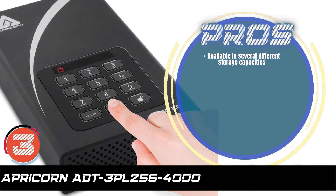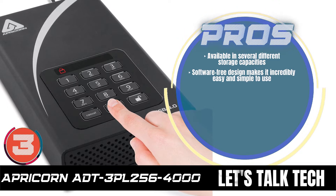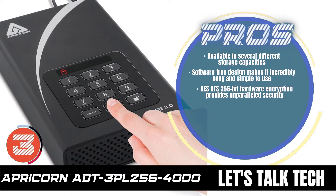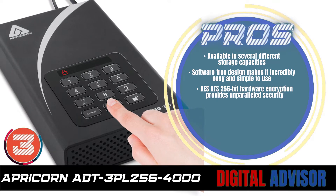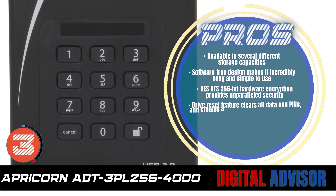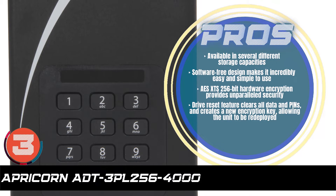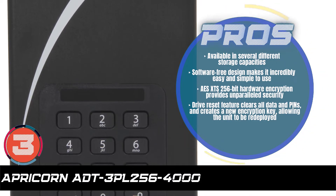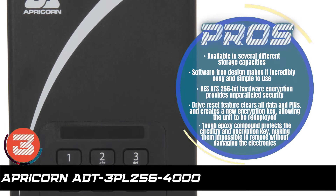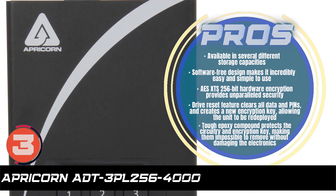Its pros are: it's available in several different storage capacities. The software-free design makes it incredibly easy and simple to use. The AES XTS 256-bit hardware encryption provides unparalleled security. The drive reset feature clears all data and pins and creates a new encryption key, allowing the unit to be redeployed. And the tough epoxy compound protects the circuitry and encryption key, making them impossible to remove without damaging the electronics.